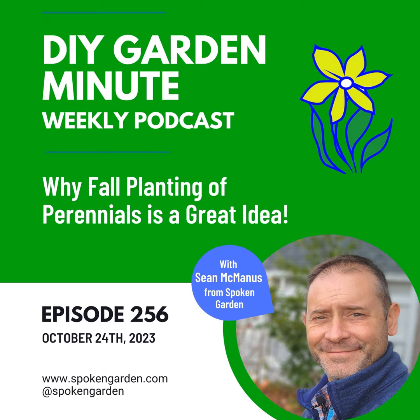This is the DIY Garden Minute by Spoken Garden, teaching you tips and tricks for your garden in minutes. Find more quick topics at SpokenGarden.com and click on the listen tab.